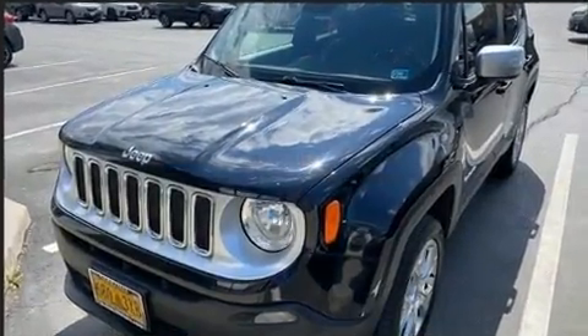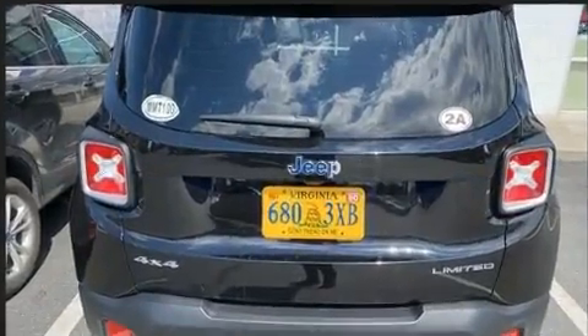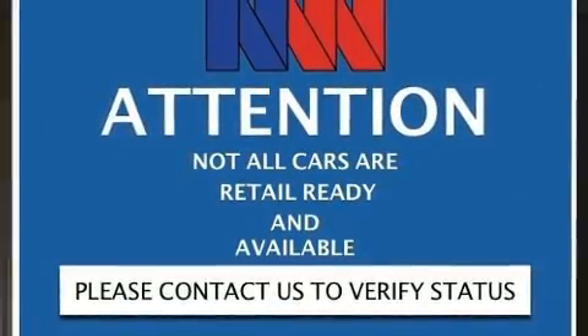Jeep infused the interior with top-shelf amenities such as heated seats, fully automatic headlights, remote keyless entry, a roof rack, rear wipers, and much more.